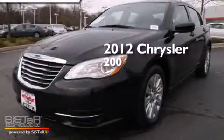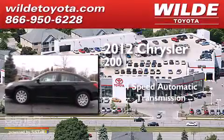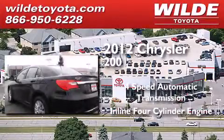This is a 2012 Chrysler 200. This car has a 4-speed automatic transmission and an inline 4-cylinder engine.